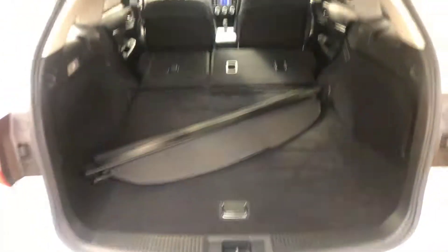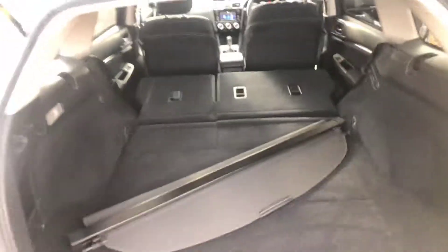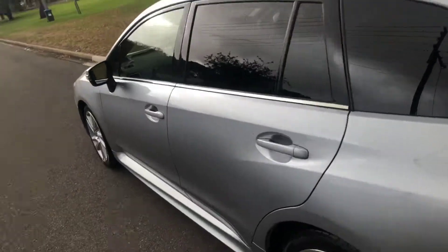This car will suit a new car buyer. Opening up the hatch here — there's tons of room in the back, a cargo blind, and there's still plenty of new car warranty remaining.